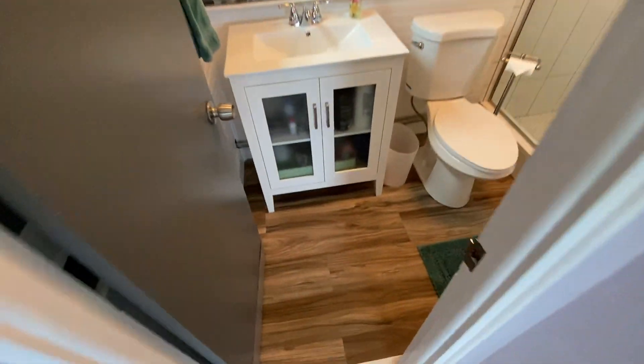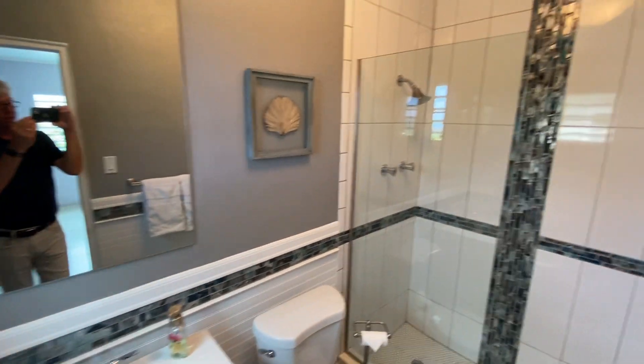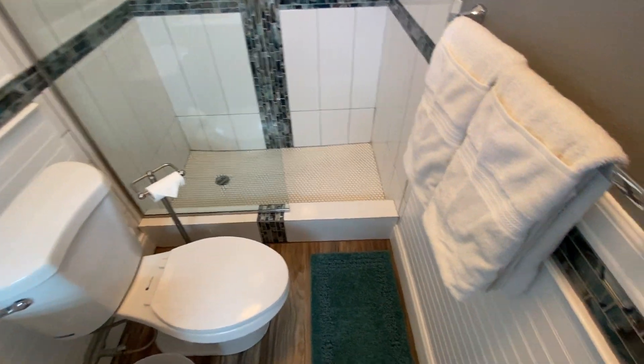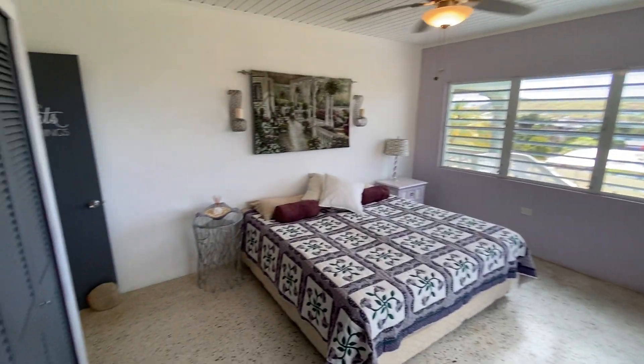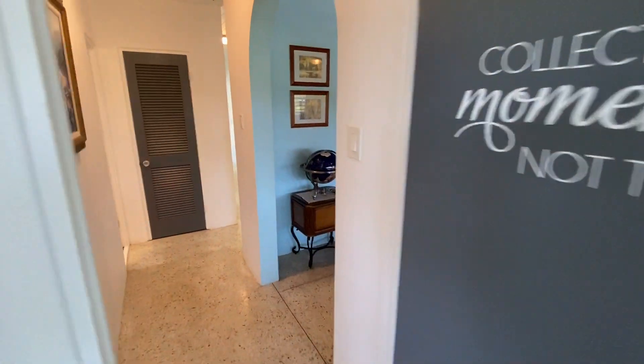Then into the master bath, which is ensuite and also completely renovated. Beautiful tile, all new vanity, toilet, light fixtures, and shower. You have the option of both shower and tub, which is great for families with little kids — it's always a bonus to have a tub.